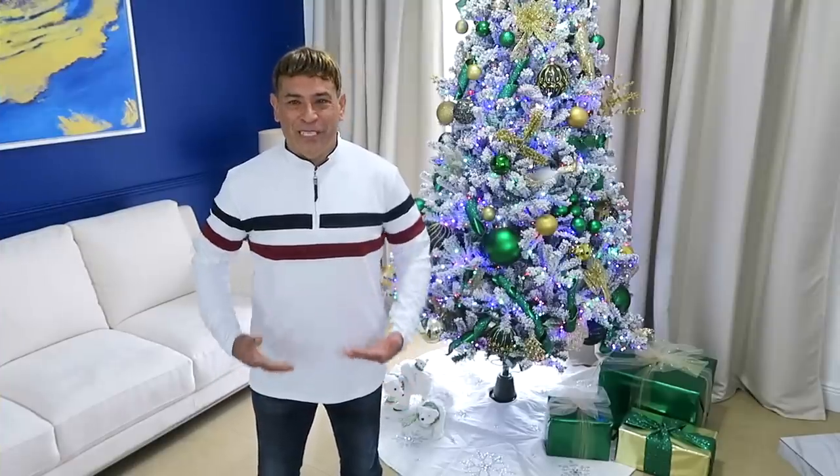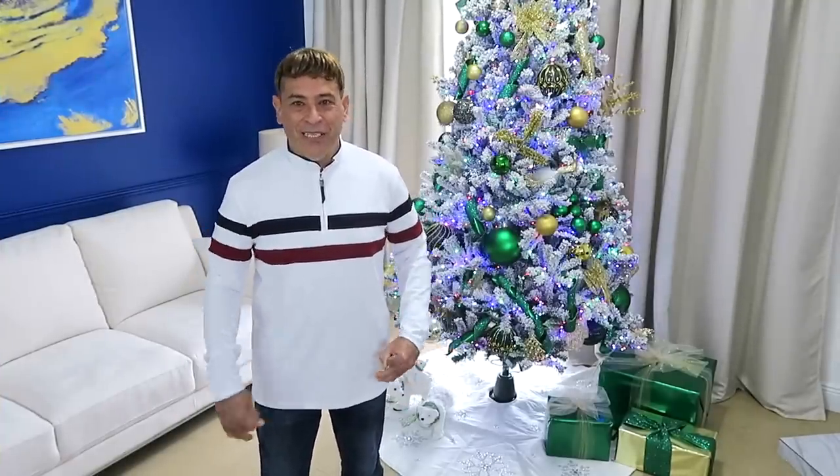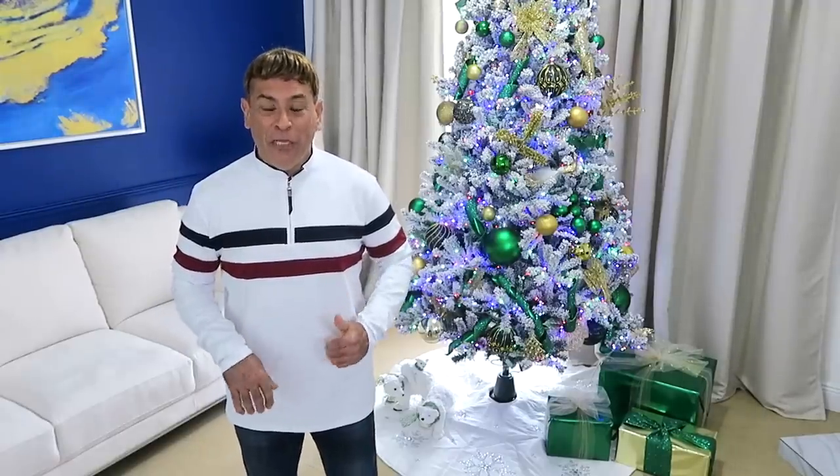Ahora miren esta camiseta de manga larga con las franjitas — se ve excelente, muy buena para esta temporada de frío. Es de algodón. ¿Qué les parece mi nuevo look? Con este cuerpo, para verse bien sexy.